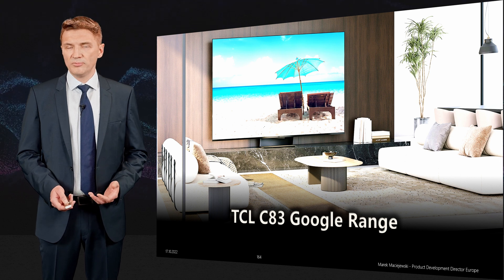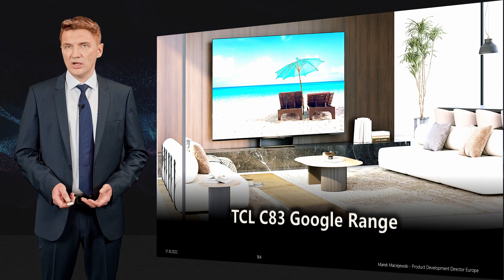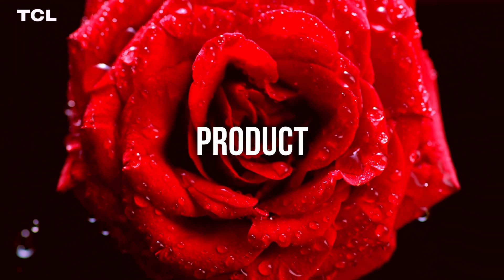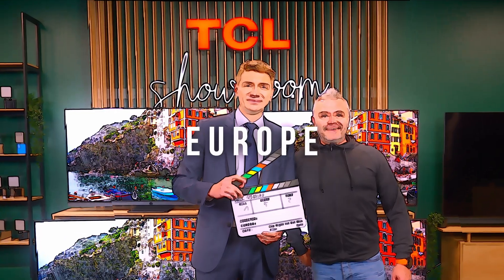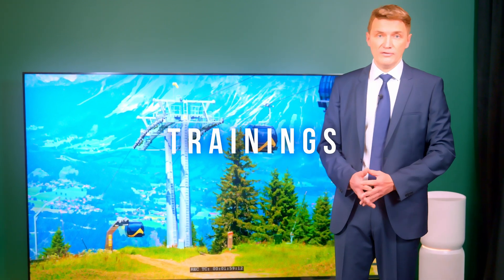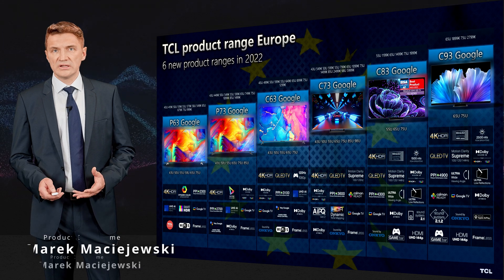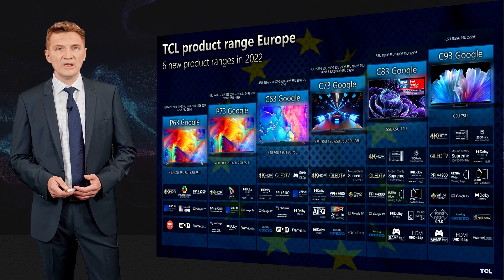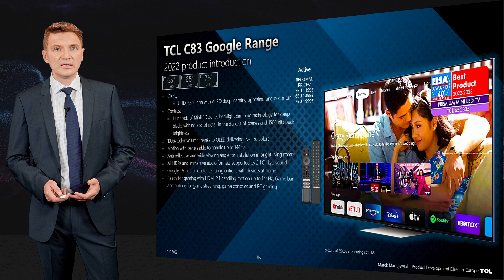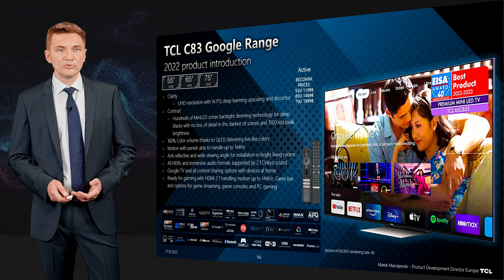In this video I will help you understand all the key functionalities of the TCL C83 Google TV range. The C83 belongs to our performance product range — one step below the C93. The product was awarded by EISA this year and is considered a premium mini LED TV set of 2022-2023.